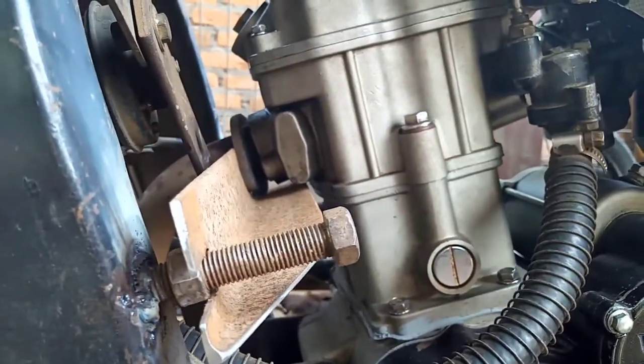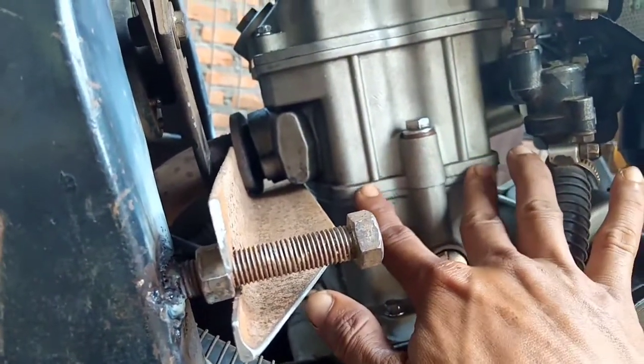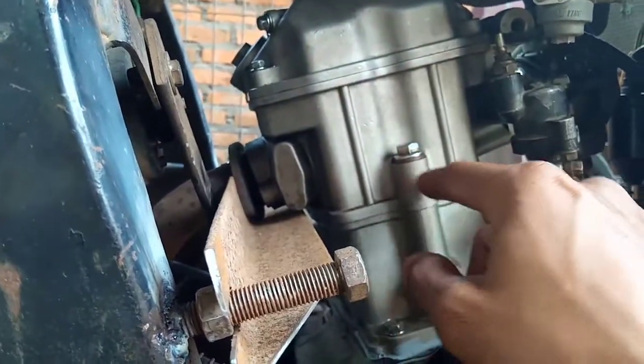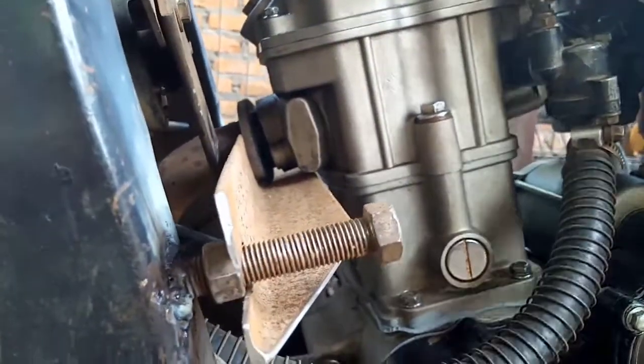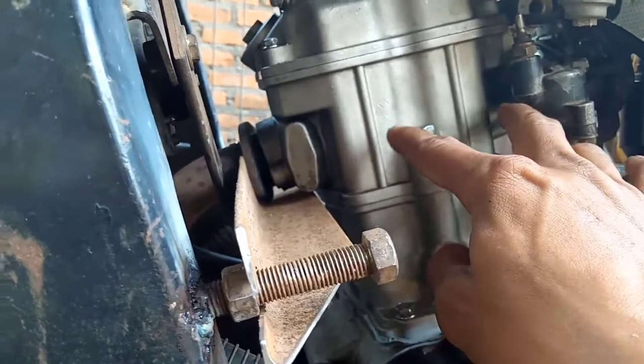Untuk masalah sekarang ini, tidak ada keluar asap putih. Asap tanda oli yang terbakar itu terciumnya khas sekali. Jadi untuk masalah sekarang ini, tidak ada hubungannya dengan ring piston.